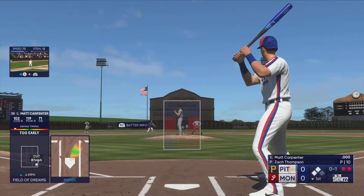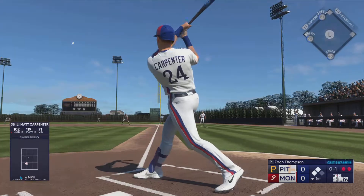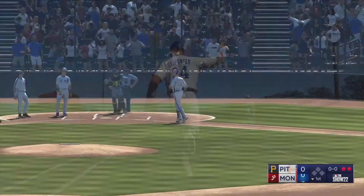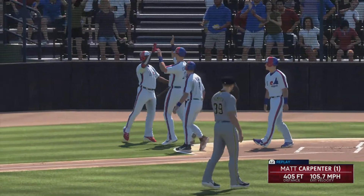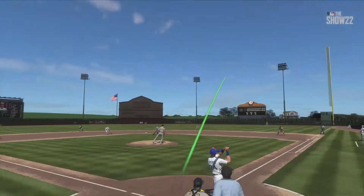Oh, this one's high and deep — way back there, on its way... gone! Matt Carpenter leaves the yard and they jump out front, it's 3-0. That's exactly the pitch he was looking for — crushes it and hits it out of the ballpark.